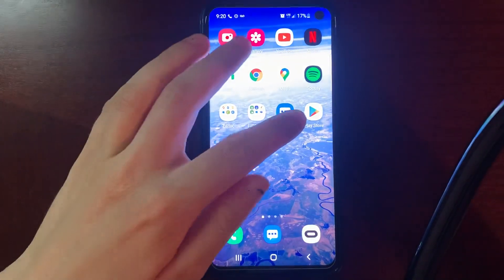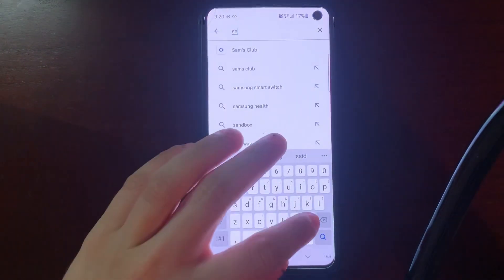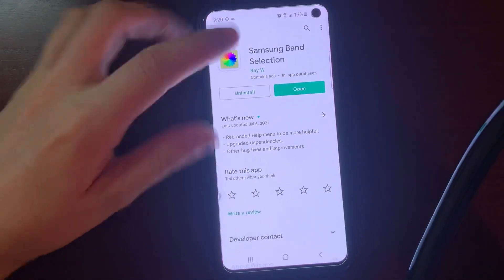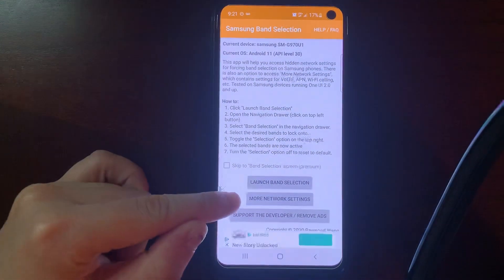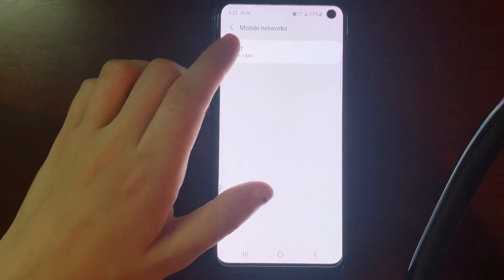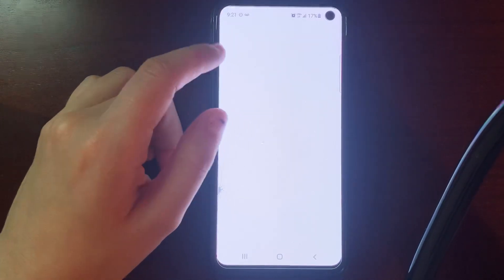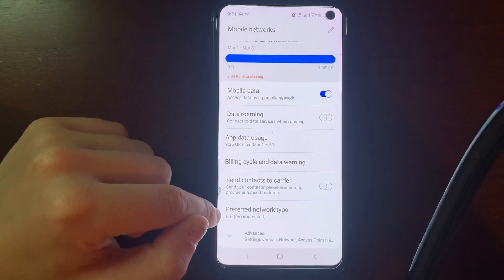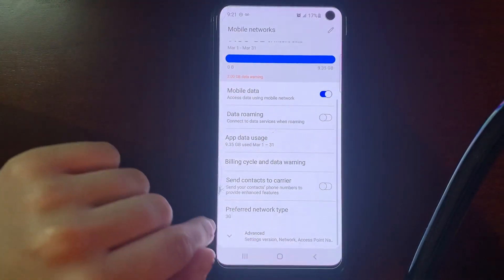So let's go to the Google Play Store and look for an app called Samsung Band Selection. I've already got this app downloaded. You're going to want to download it and then go to where it says More Network Settings. Click on that and find wherever it says SIM or active SIM — it's going to indicate your SIM card. Scroll over to the bottom and go to your Preferred Network Type. You're going to want to switch that from LTE to 3G. I've got it set to 3G now.